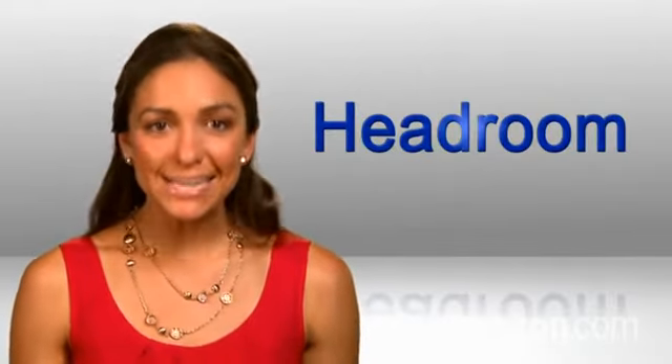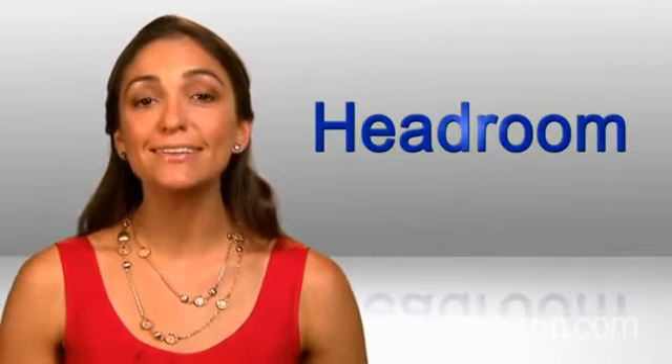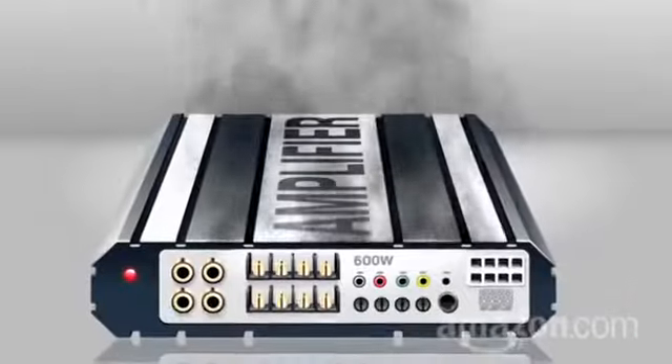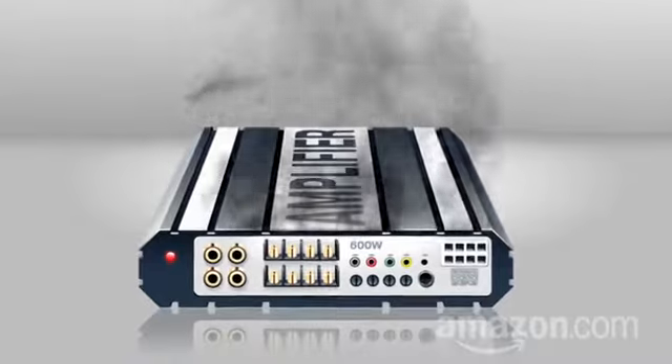That's called headroom — the excess power you'll need when your music suddenly gets loud. If your amp is maxed out when the music needs more juice, your amp strains and the sound gets distorted.